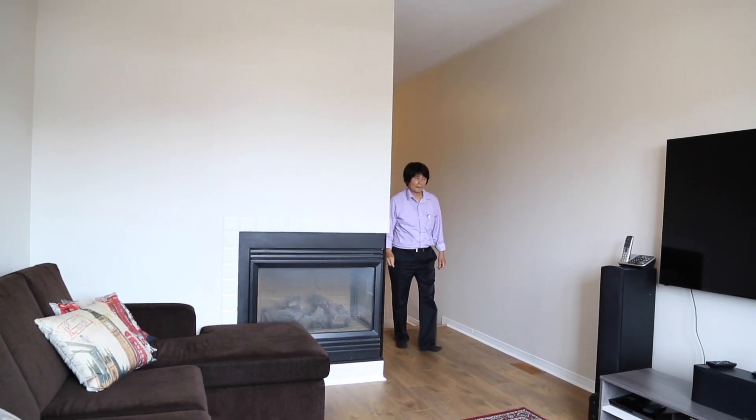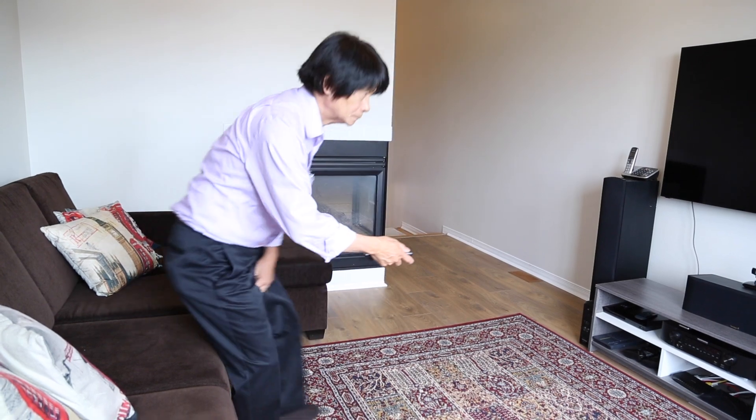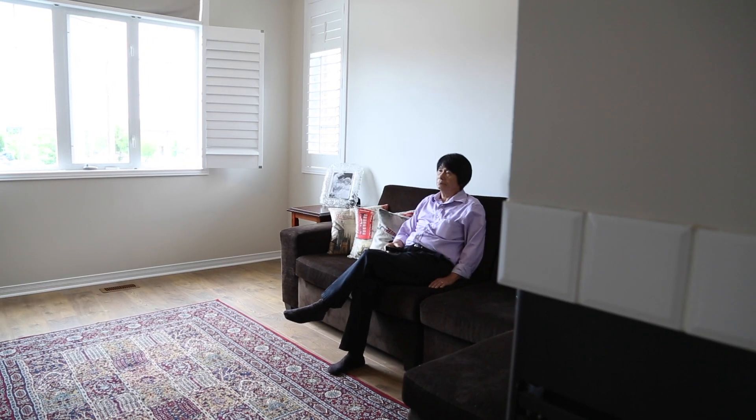One of the best features of this home is the family room on the second level. It has a two-sided fireplace and it's perfect for relaxing after a long day of work.